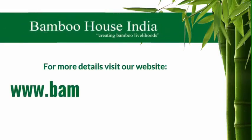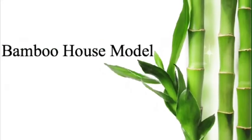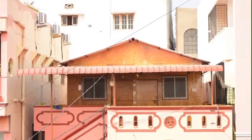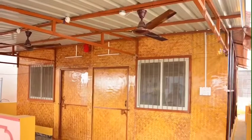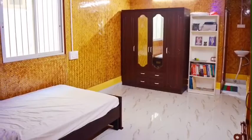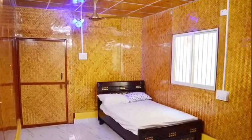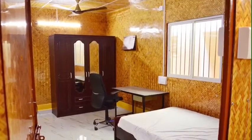For more details, visit our website www.bamboohouseindia.org. Thank you.